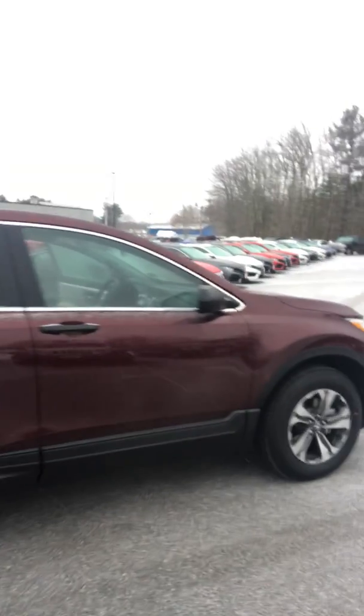And I will show you the other side of the CR-V. The good thing about CR-Vs is they're great in the snow and all weather climates.